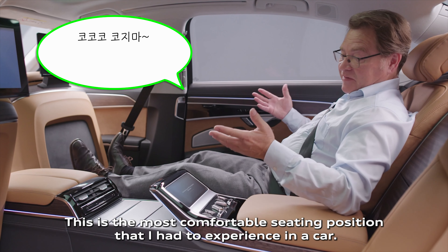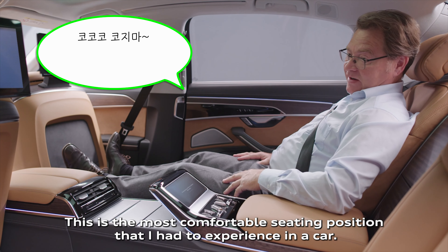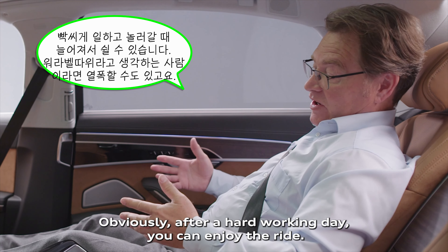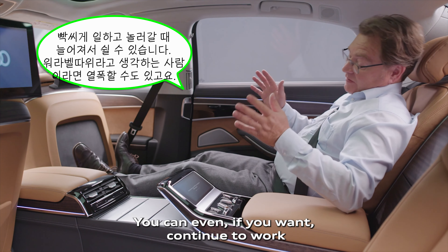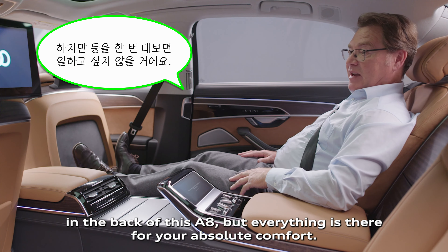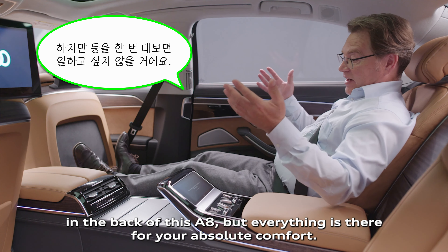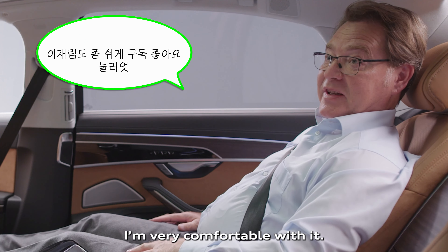This is the most comfortable seating position I've had to experience in a car. Obviously, after a hard working day, you can enjoy the ride. You can even continue to work in the back of this A8, but everything is there for your absolute comfort. I'm very comfortable with it.